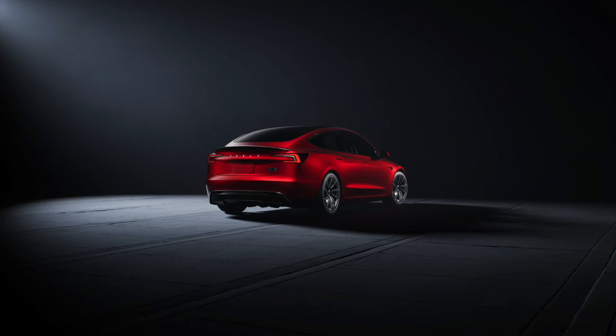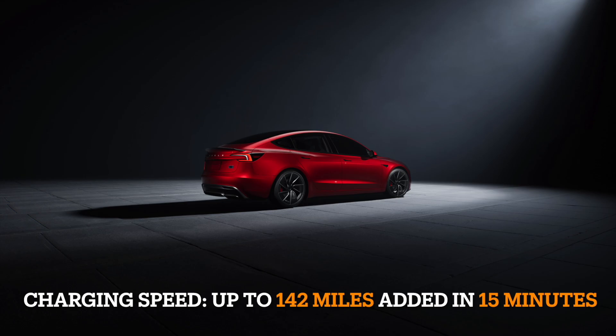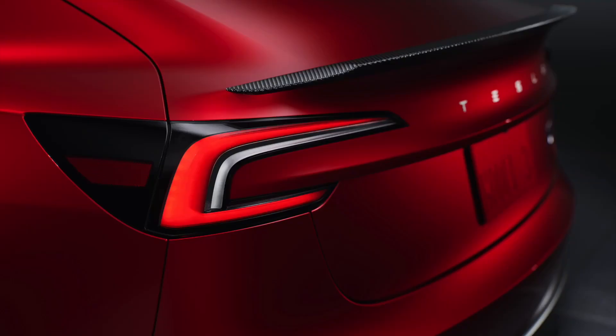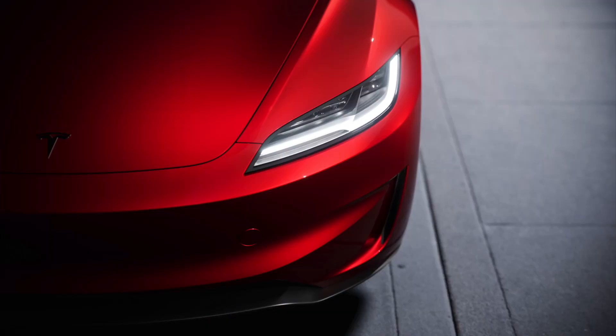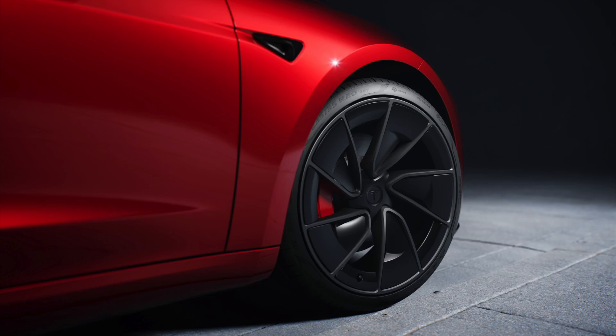With the introduction of Track Mode V3, the Model 3 Performance integrates motor controls, suspension controls, powertrain cooling, and our vehicle dynamics controller into a unified system. This innovation provides a more predictable, stable, and consistent driving experience across various track environments.